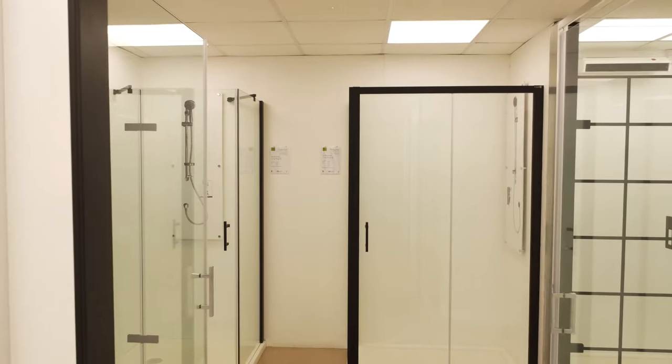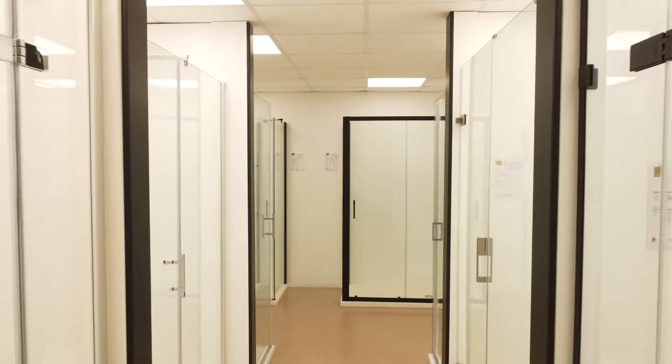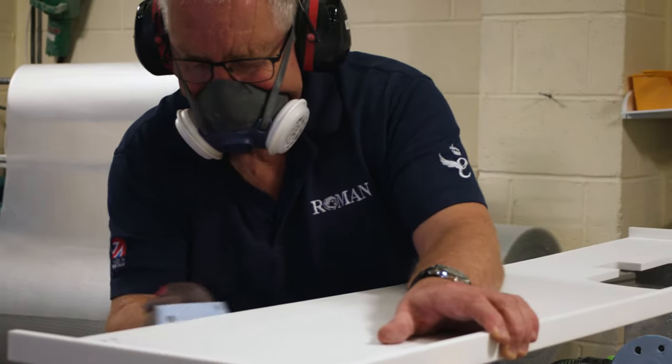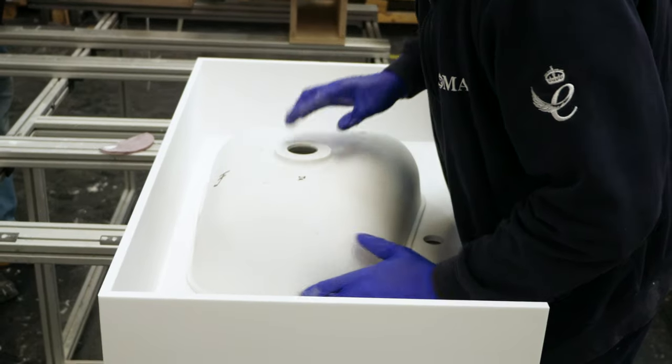Their inspiring, versatile and diverse collection of products encompasses something for every style and shape of bathroom, no matter what the budget. Since 2000, they have been designing and manufacturing specialist solid surface shower trays and latterly basins.